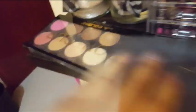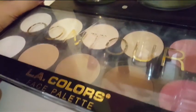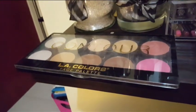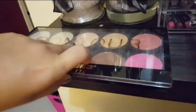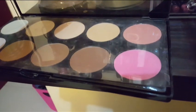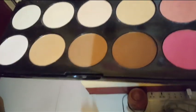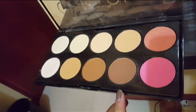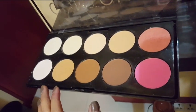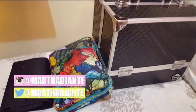I have my contour palette from LA Colors. I bought it for only eight dollars at Ross when I was in the States a few months ago, and I'm in love with it because it doesn't disappoint. It's very cheap but the contour powders have a nice range — dark, medium, and light — and the highlighters are also nice.